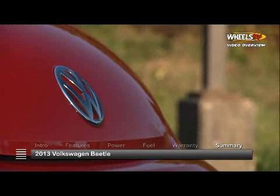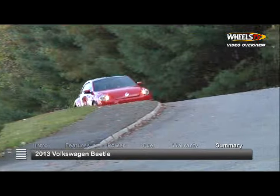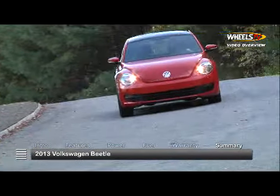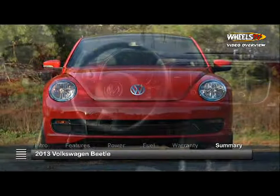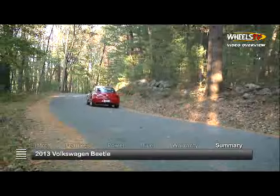As recognizable as it ever was, yet distinctly different, the 2013 Volkswagen Beetle continues to demonstrate that everything old is new again by delivering the newest generation of Beetle to the latest generation of drivers.